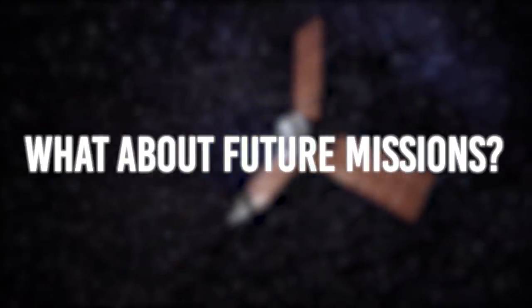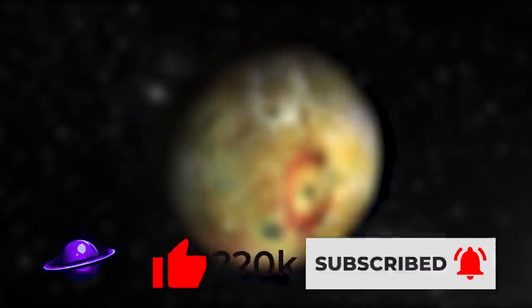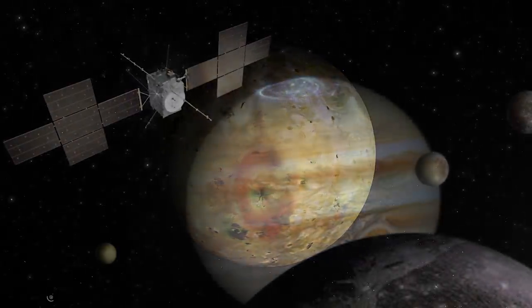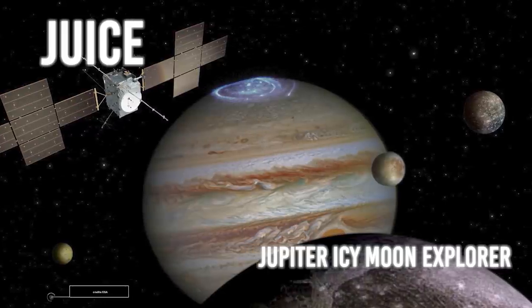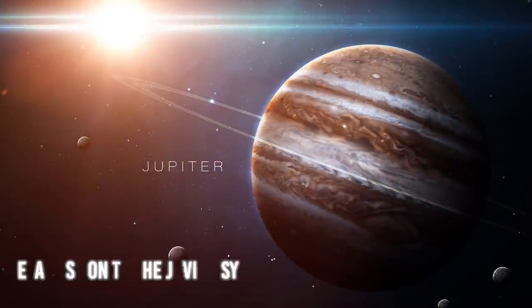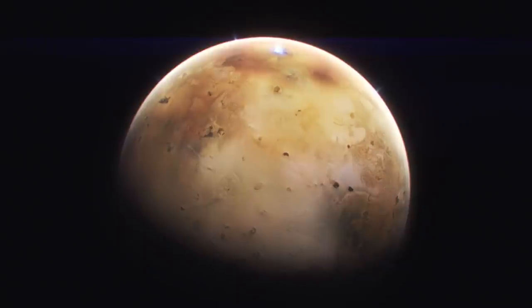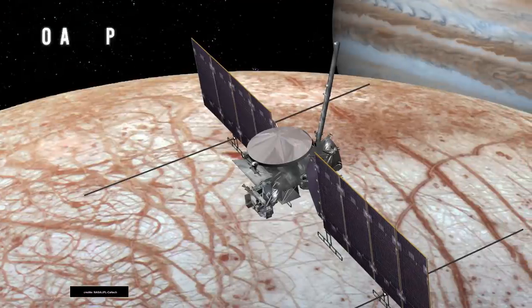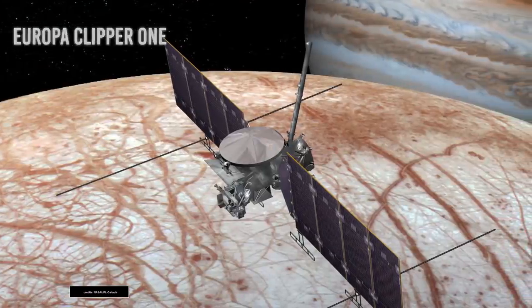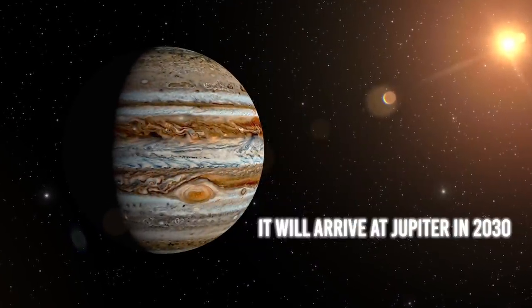What about future missions? Future missions such as JUICE — the Jupiter Icy Moons Explorer, an ESA mission to the Jovian system — could help us better understand Jupiter's moons. It is intended to end up in Ganymede orbit, scheduled for launch in 2022 with an arrival planned for July 2031, and will use instruments to monitor Io's volcanic activity. Another mission will be the Europa Clipper, a NASA mission focused on Europa, scheduled to launch in 2024 and arrive at Jupiter in 2030.